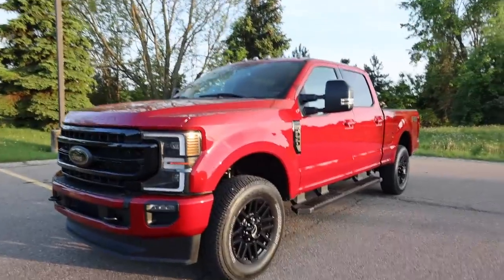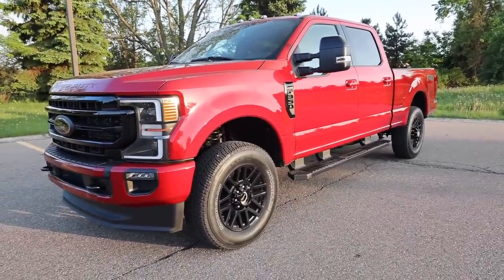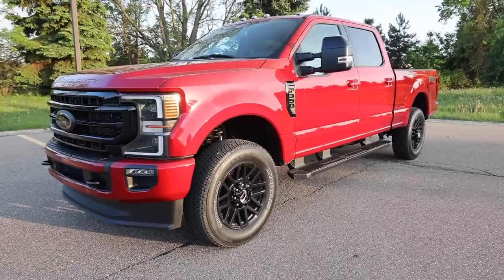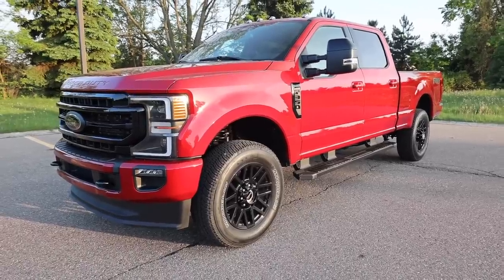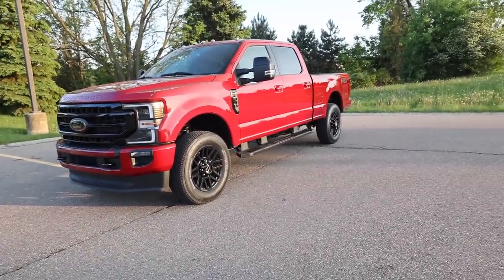We ordered this November 2nd, so it took about six months for this truck to come in, which is kind of crazy. I'm thankful it didn't take seven or eight months — but six months to get a truck? That just wouldn't have been a conversation a year or two ago.